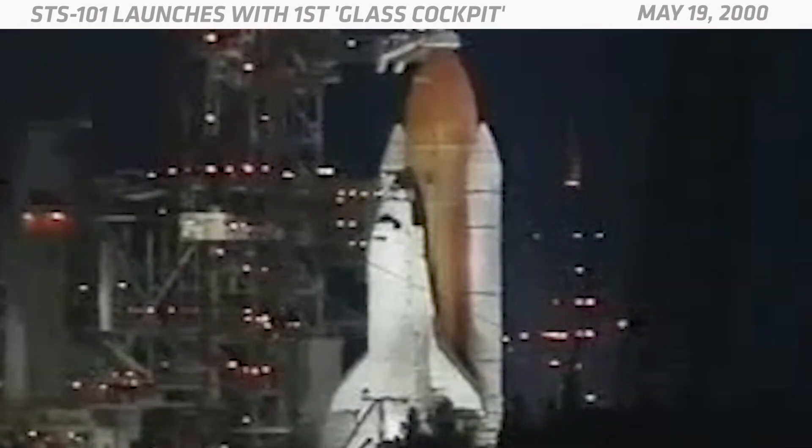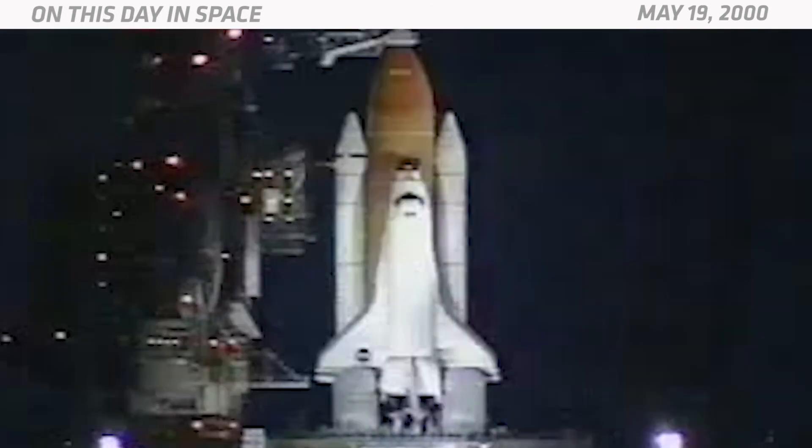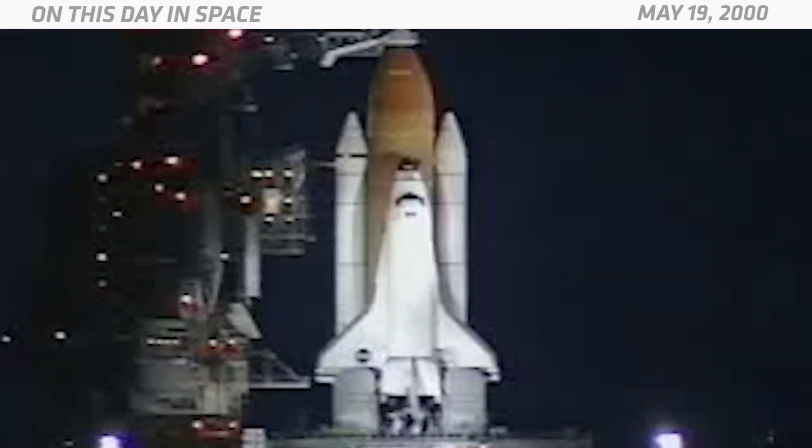NASA actually took several measures to reduce the weight of Atlantis, and it weighed about 30,000 pounds less after all the upgrades. For STS-101, six NASA astronauts and one Russian cosmonaut flew Atlantis to the International Space Station to deliver supplies and do some construction and maintenance. And that's what happened on this day in space.